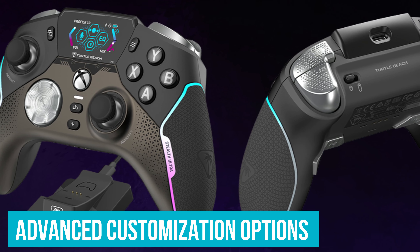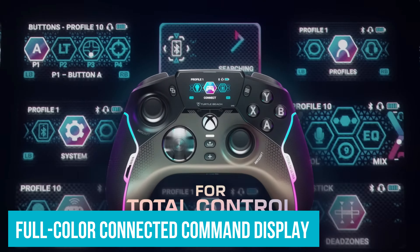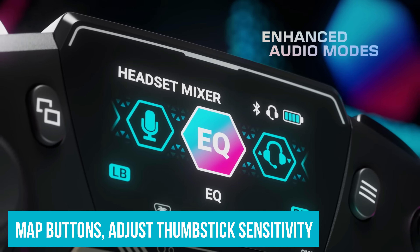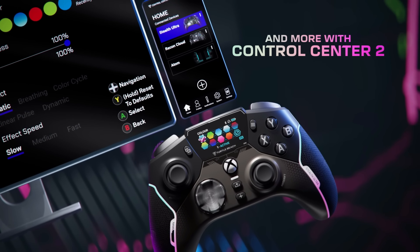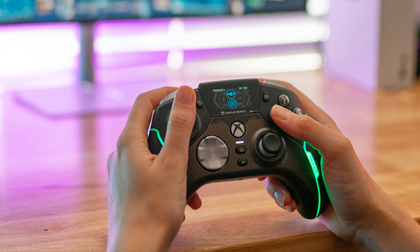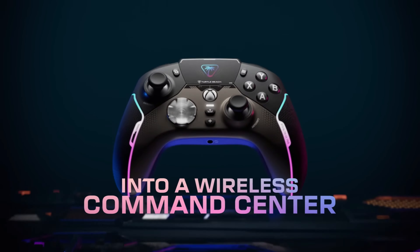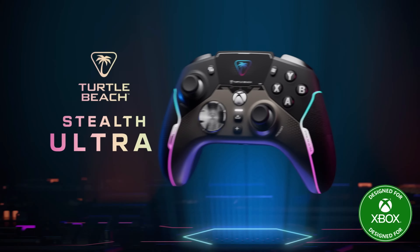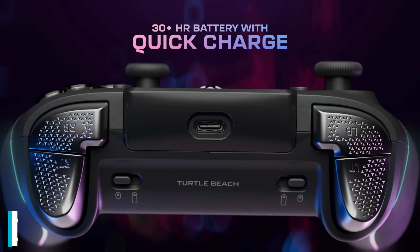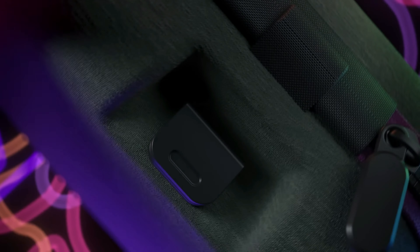The advanced customization options are excellent. The Stealth Ultra's Full Color Connected Command Display dashboard lets you tweak settings on the fly — map buttons, adjust thumbstick sensitivity, and set up different profiles for various game genres, all from the controller. The 16.8 million RGB color options mean you can personalize it to match your gaming setup. Durability is another area where it excels, using high-quality micro-switches and anti-drift thumbsticks built to last. Battery life is not a concern either — you get up to 30 hours in Eco Mode, and the quick-charge dock gets you back to full power in under two hours.